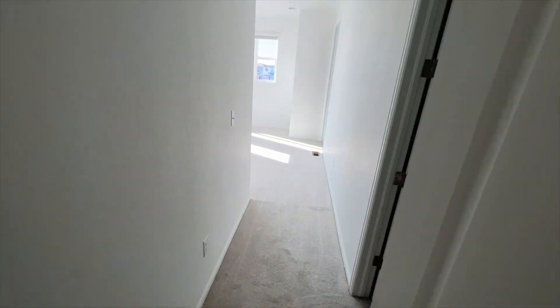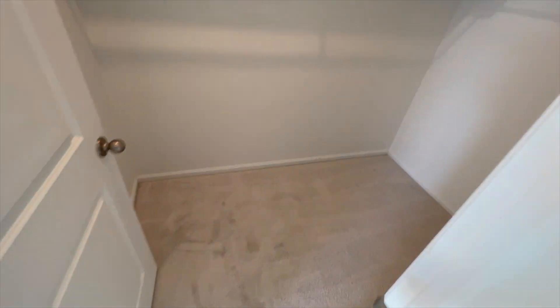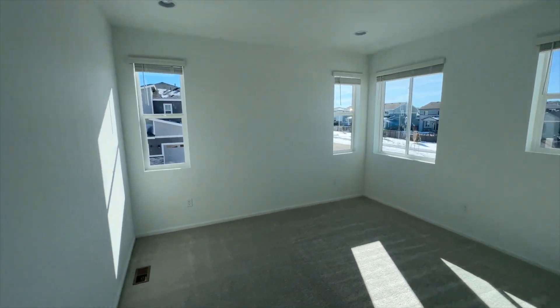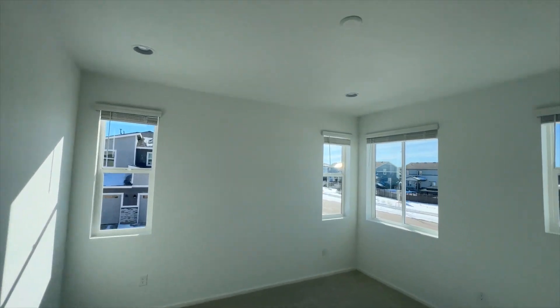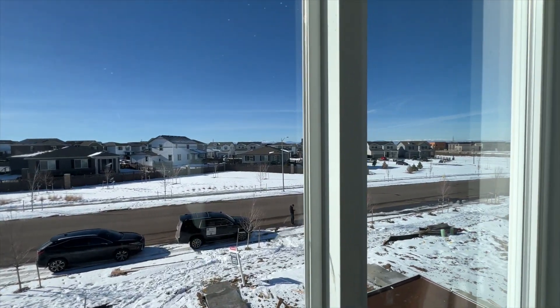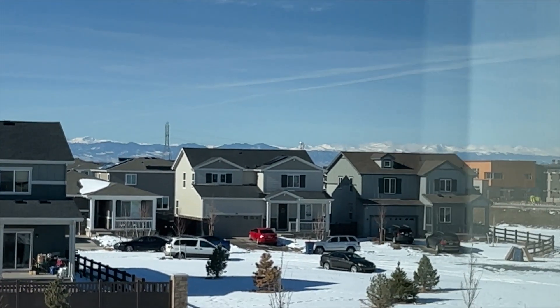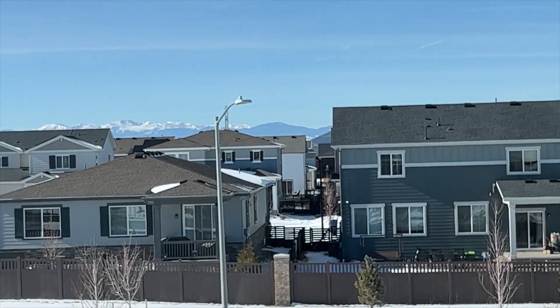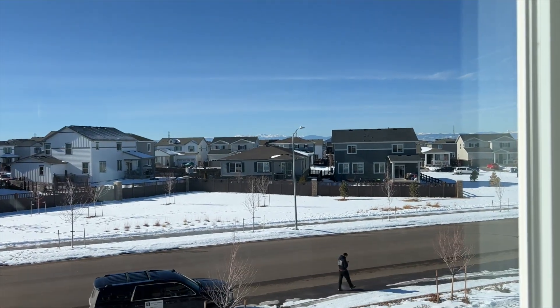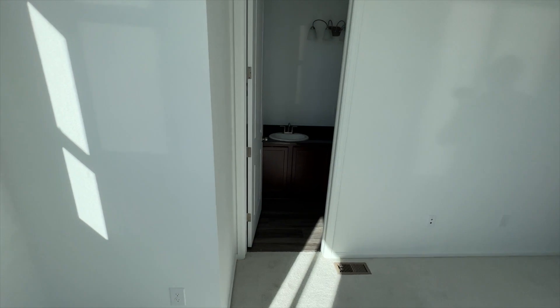Now we're walking into the primary suite. You have a walk-in closet with room to add additional rails. We have windows that face south and windows that face west. The beautiful thing about this home is from the primary room you do get mountain views over the neighborhood, and being that those homes are where they are, we would hope that would not change. There's plenty of space — enough room for a king-size bed and a mounted TV.